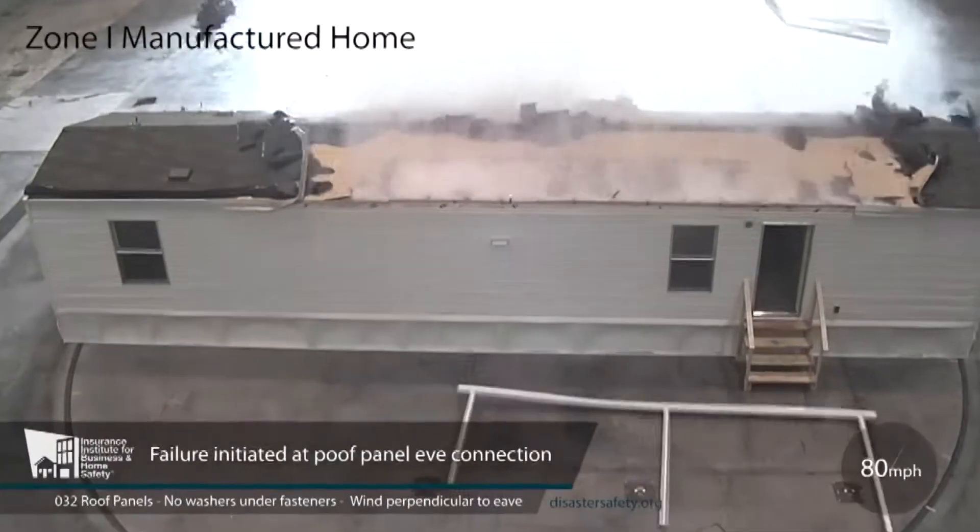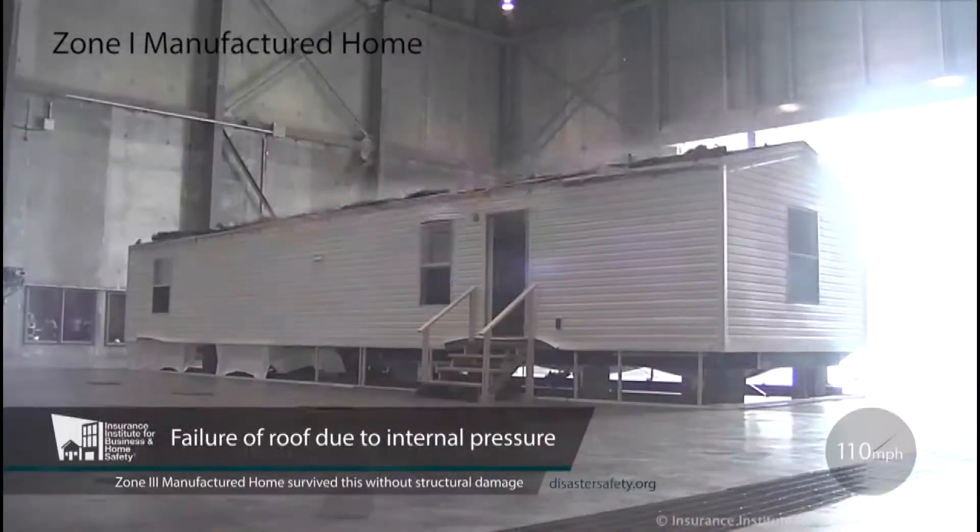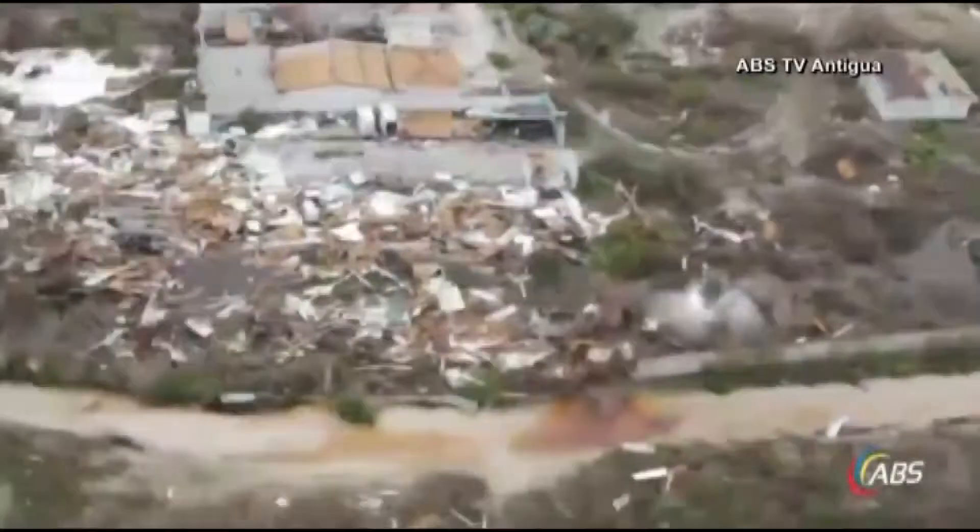Inside, the effect is catastrophic — and that's the goal. Destroy in here, not out there.